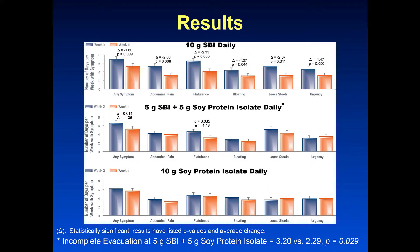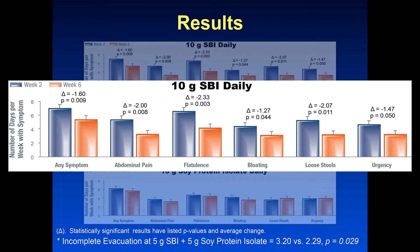These are the results that were significantly different. The top group were those who got 10 grams, the middle group were 5 grams of the product and 5 grams of the placebo, and the bottom group were 10 grams of the placebo. Any symptoms overall were superior in the 10 gram group: abdominal pain, flatulence, bloating, loose stools, and urgency.